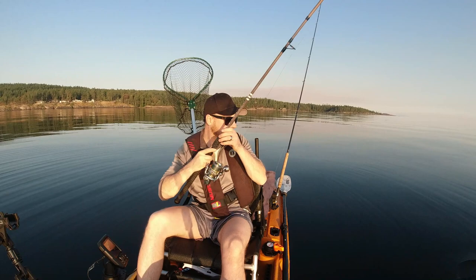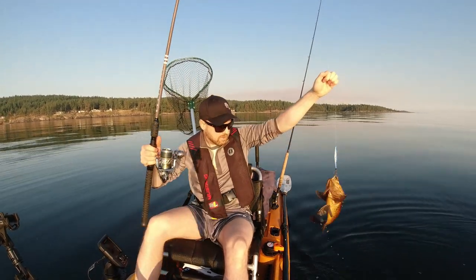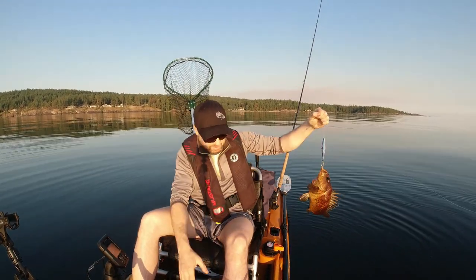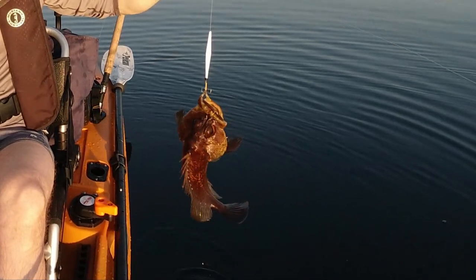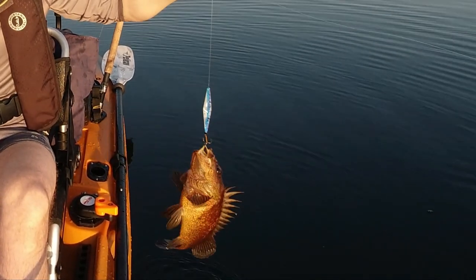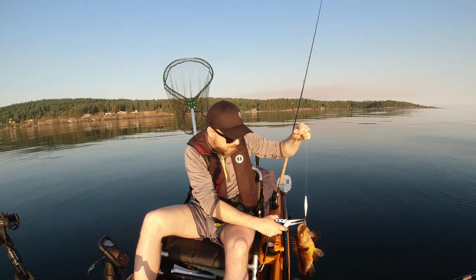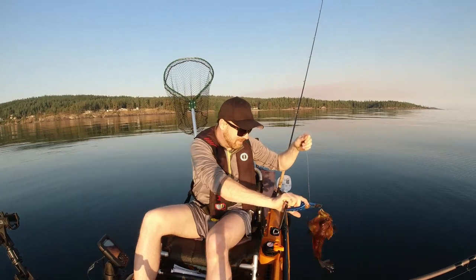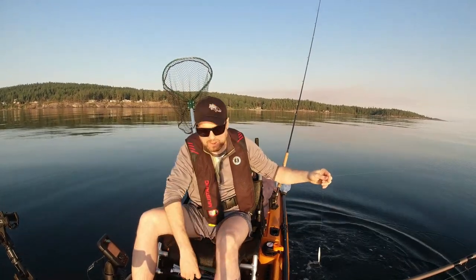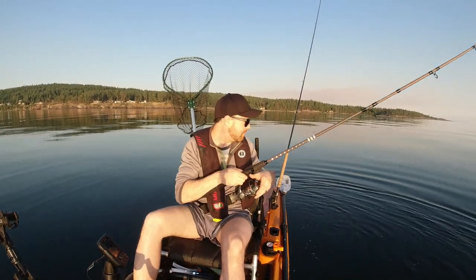It's a decent rockfish — that's what I thought. We're in 70 feet of water so that guy's not dying. Barely hooked — just barely. There he goes. It's nice to see him splash like that. He'll make it, no problem.